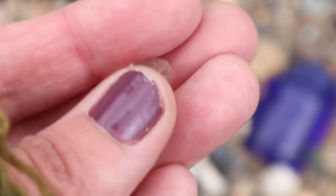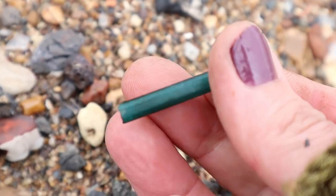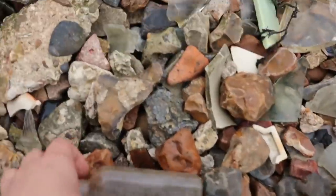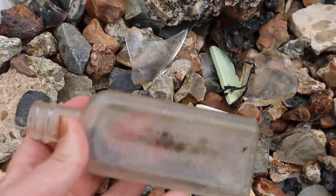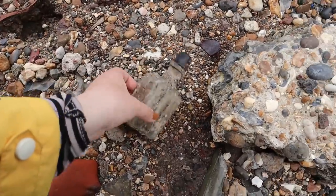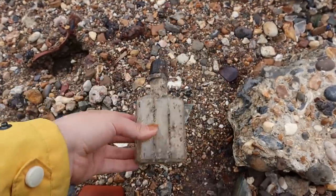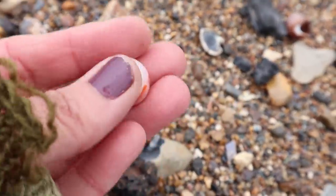Jewel. Green tube of glass. Sloan's liniment. There's a perfume bottle with the lid still attached. It's quite pretty. I don't know what that is. What is it? I don't know.